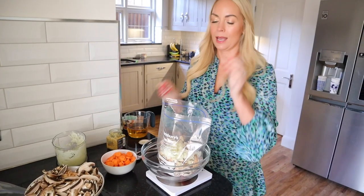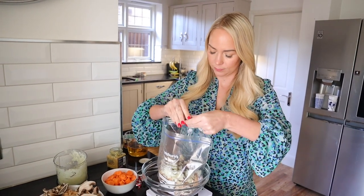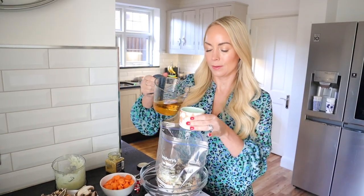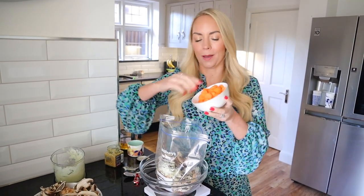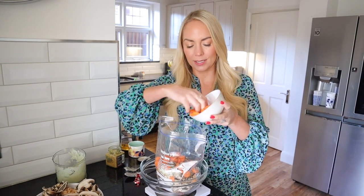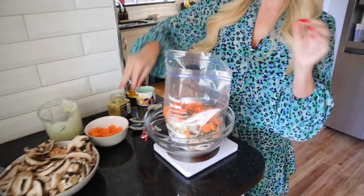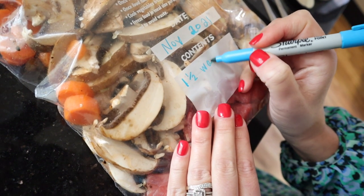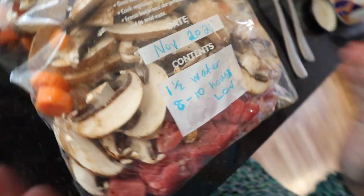Then I'm also going to add a beef stock cube that I'm going to crumble, some apple juice as well. I actually had some carrots to use up — this isn't in the recipe, but I'm just going to add in some chopped carrots. And that is your dump bag. What I tend to do is write on the bag how much water to add when you put it into the slow cooker, and on what temperature and for how long. We tend to serve this on egg noodles or even mash — I could even get microwavable mash if we don't have the kitchen.